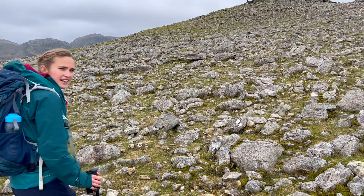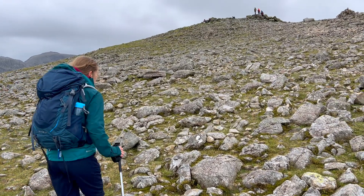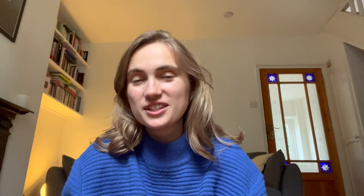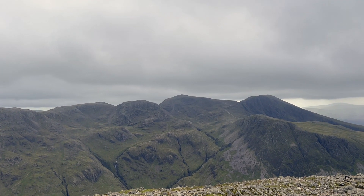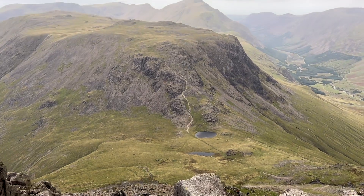Once you have got to the summit of Great Gable there are some really spectacular views over Scafell, Scafell Pike, Grey End, and also down the other direction towards Haystacks, Pillar, and Kirkfell. It is really something to behold and I really enjoyed my time up there. It is a fairly busy summit although the plateau is massive, so if you don't necessarily want to be on the summit cairn there is space to just soak it all up and take it all in.